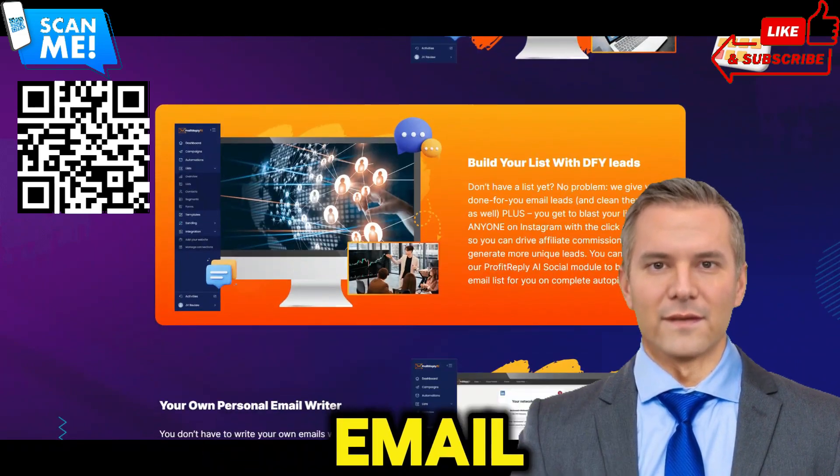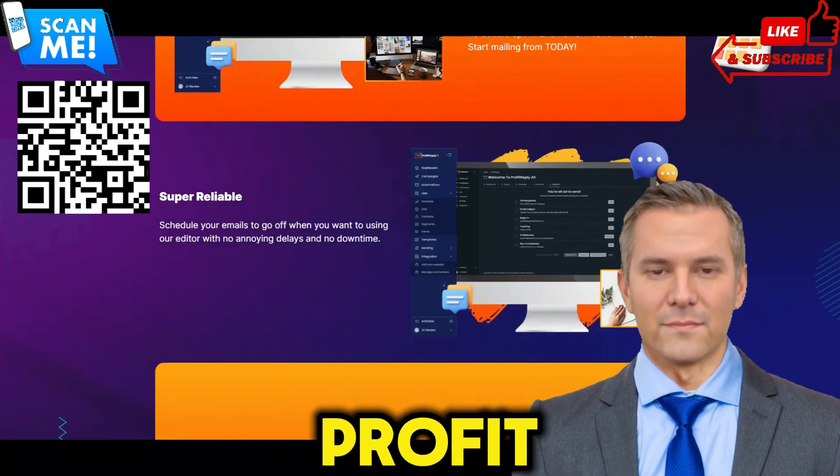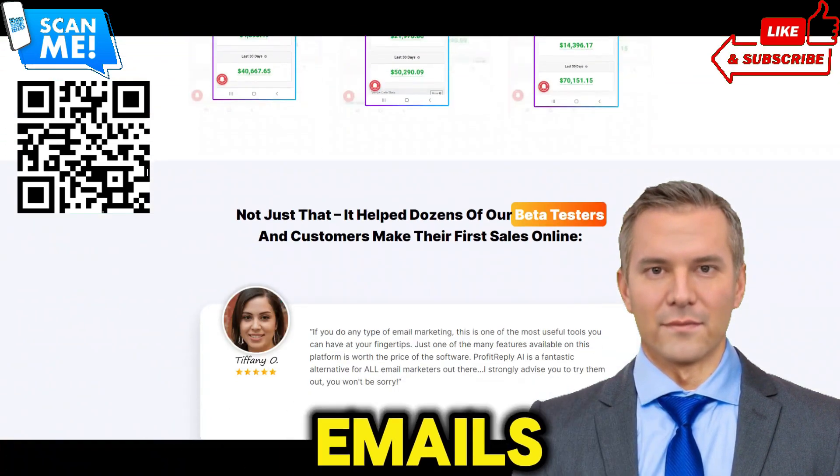Crafting compelling email content can be time-consuming and challenging, especially if you're not a skilled copywriter. ProfitReplyAI takes the hassle out of content creation with its AI-powered email writer, which generates high-converting emails in seconds.